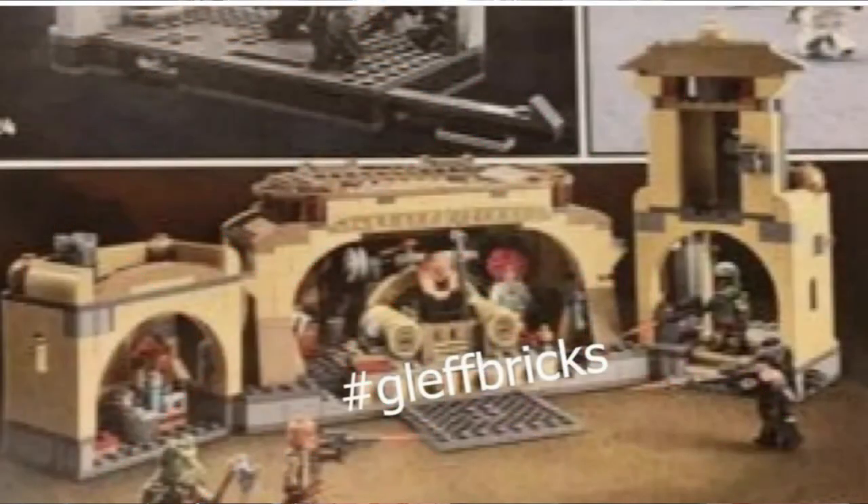We don't see the outside of the set, but I believe it will probably look like Jabba's Palace from the outside. We have the little tower on the right, the main section in the middle, and a little section on the left — just like a little bar, similar to the Mos Eisley Cantina. This is the first official image, and it's very blurry so I can't really make out much detail. Overall though, I'm looking forward to the set. It probably won't be a super quick buy for me, but I would definitely get it.